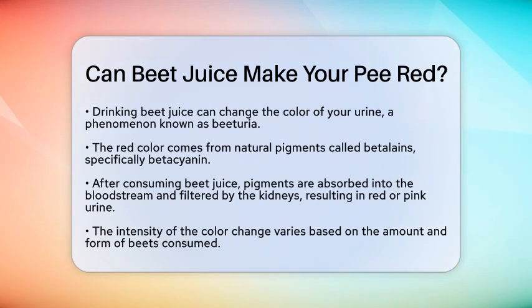When you consume beet juice, your body processes natural pigments called betalains, specifically betacyanin, which gives beets their vibrant red color. Once you drink beet juice, some of these pigments are absorbed through your digestive system and enter your bloodstream. Your kidneys filter these pigments, and they end up in your urine, causing a red or pink tint.